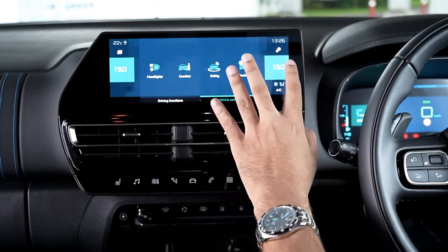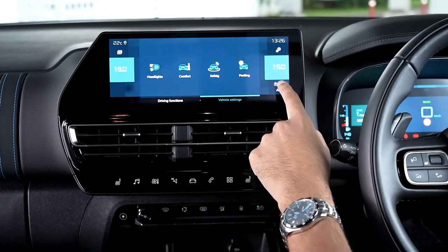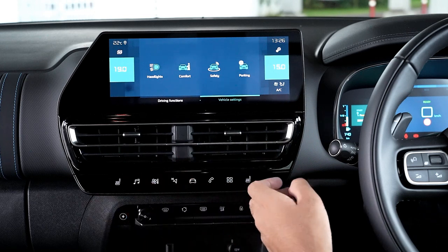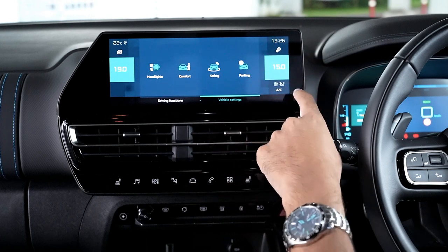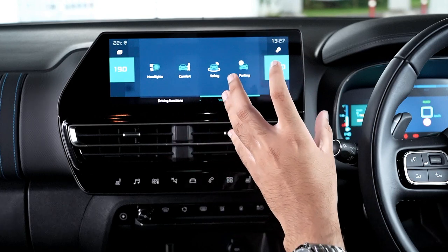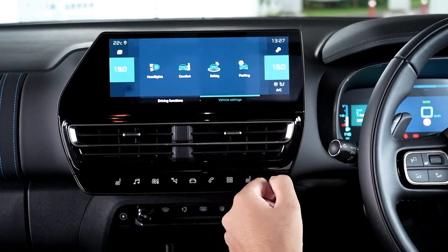On either side of the screen you permanently have the air conditioning temperatures and a shortcut to the air conditioning, as well as shortcut buttons at the bottom. It is a little bit annoying having to go into the screen to change temperature and fan speed, but Citroen has made it as easy as possible with shortcuts, including one for seat heating.